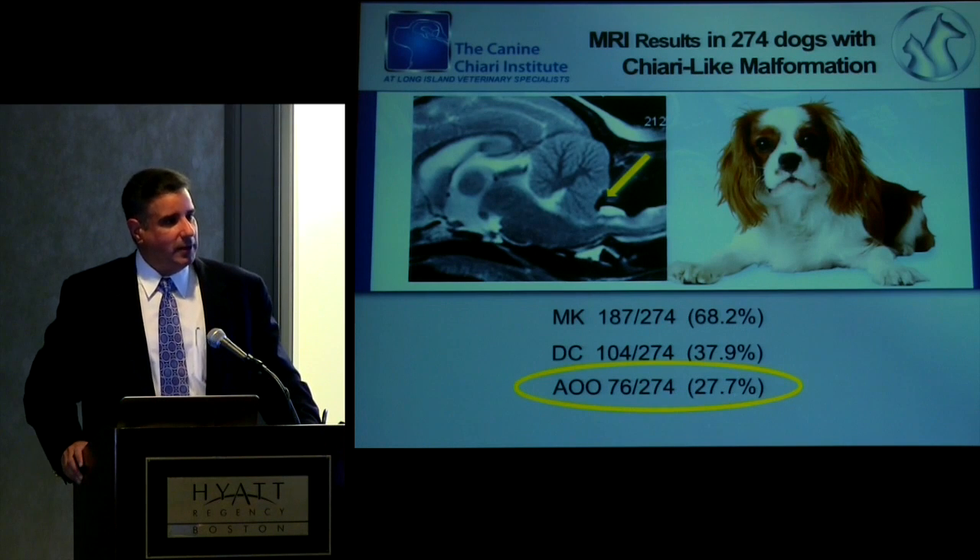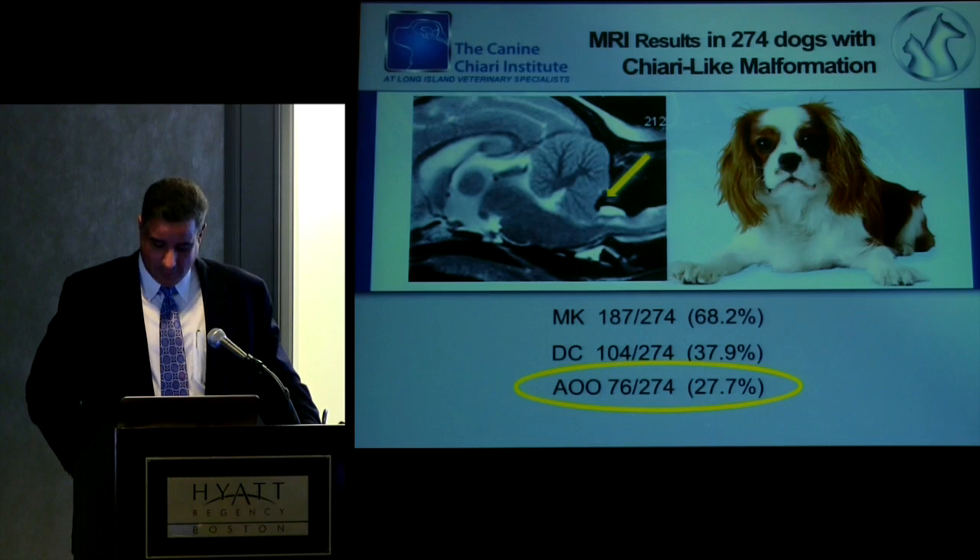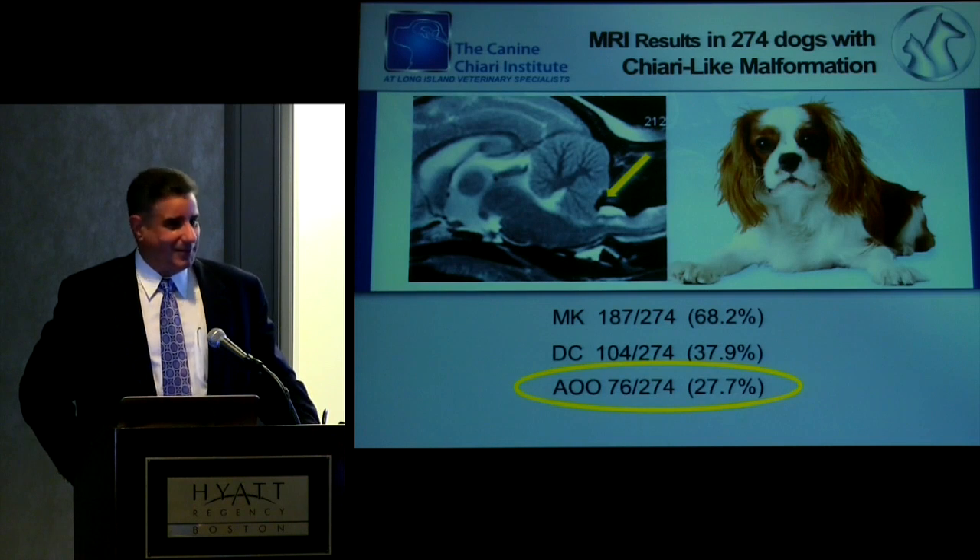We simply missed it — did a standard foramen magnum decompression, never addressed it, and those patients deteriorated. When you went back and followed these patients out, they didn't do too well. Lesson one was: don't ignore some of the more obvious signs you can see.